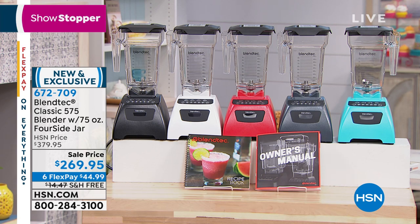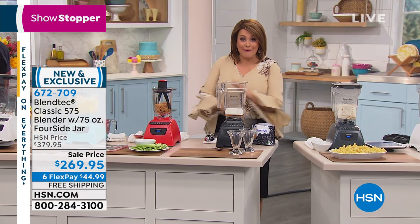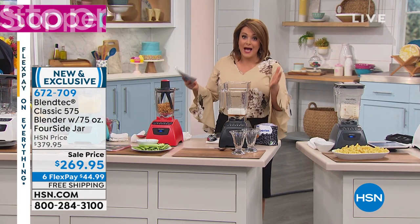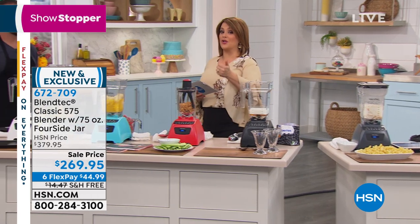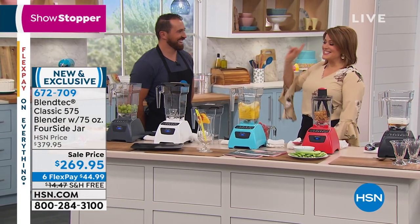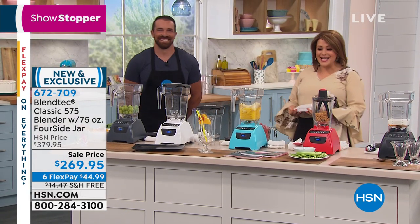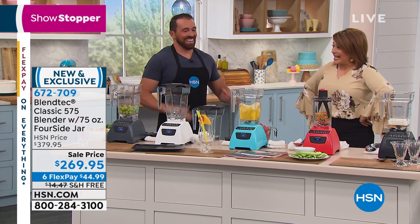This is the one that does everything from smoothies to soups to ice creams to your nut butters. The fact that it's made here in the United States, everything down to the blades — you're really going to have a different experience, and quite possibly maybe the last blender you'll ever have to buy. This handsome fella is going to feed us today — his name is Shane Hymas, one of our brand educators for Blendtec.